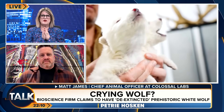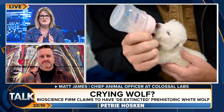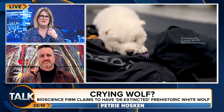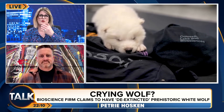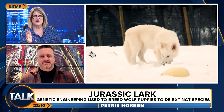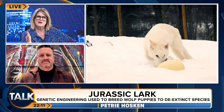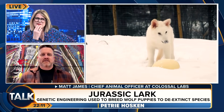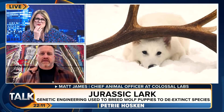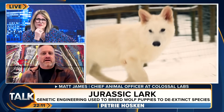A lot of people are saying that dire wolves 10,000 years ago would have lived very differently. These wolves are in a secret location, but they may have eaten different food, had different experiences. The human contact alone is significant. So although you might be genetically looking at something that's a dire wolf, can they truly be dire wolves if they're not living the same experience?